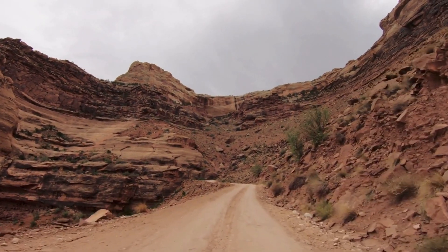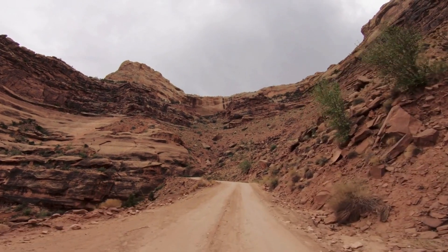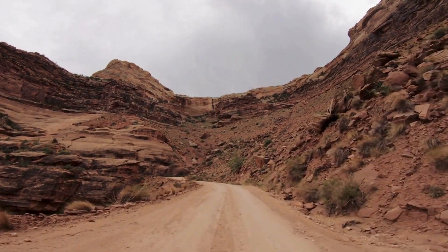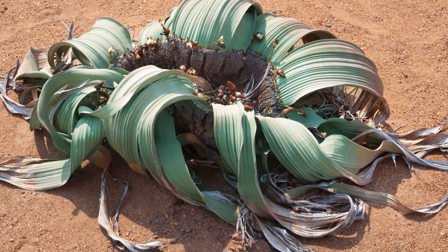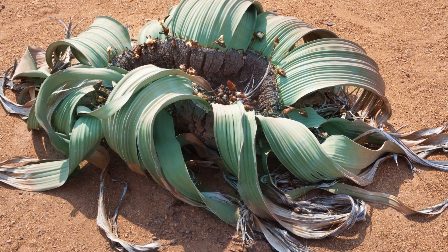Welcome back to the Wiki Plant channel, where each video is a new and exciting journey of discovery about the plant world around us. The Welwitschia plant is not just a plant species — it is a symbol of strength and adaptability.